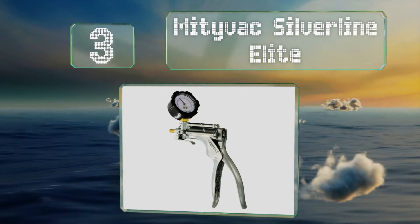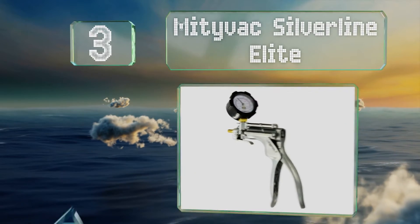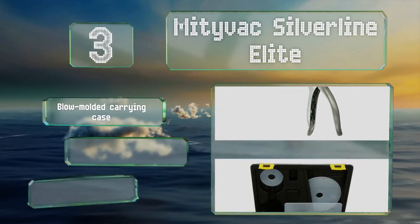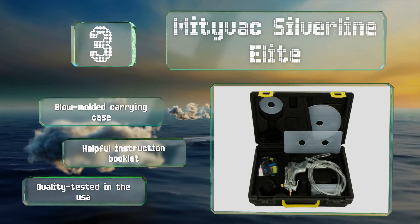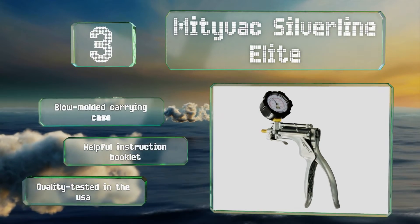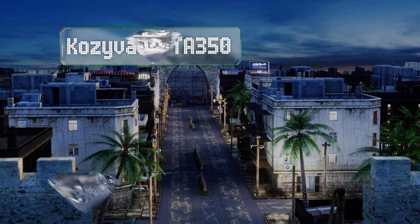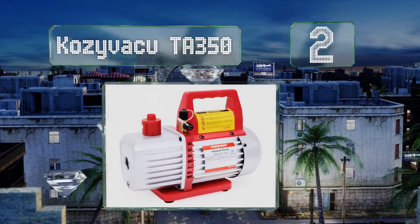Nearing the top of our list at number three, for a reliable handheld model look to the Mighty Vac Silver Line Elite, which boasts a sturdy die cast construction and an easy-to-read gauge gradated in both inches and centimeters. It's part of an automotive kit that also includes a brake bleeding adapter package. It comes with a blow molded carrying case and a helpful instruction booklet. It's quality tested in the USA.